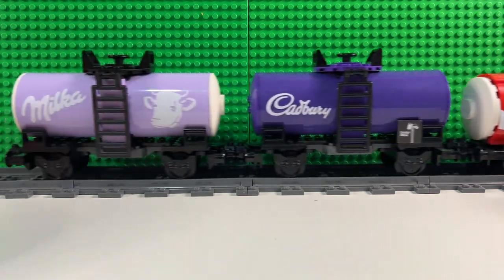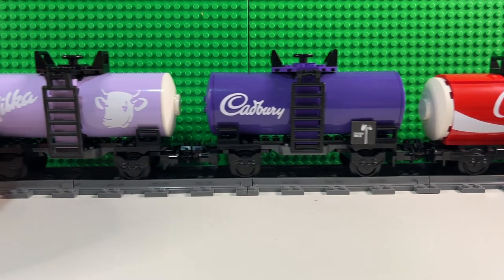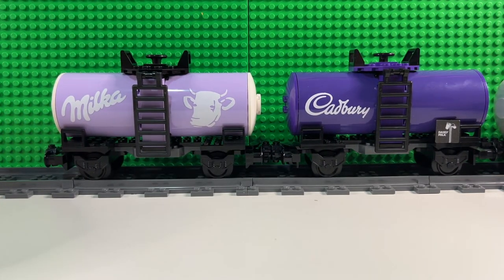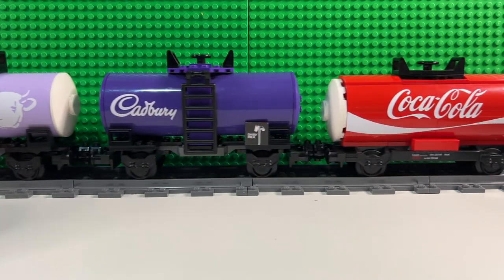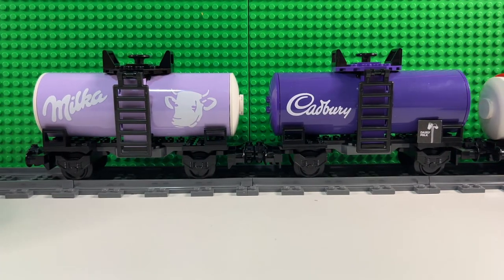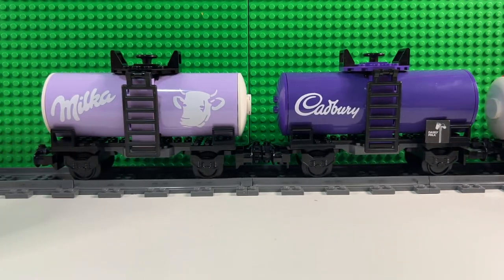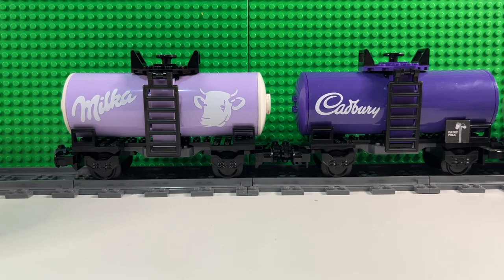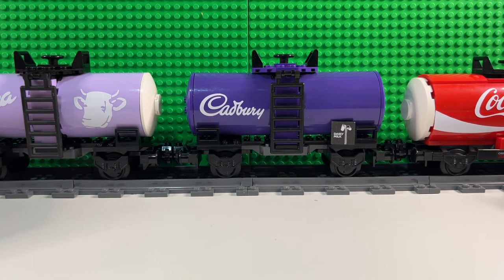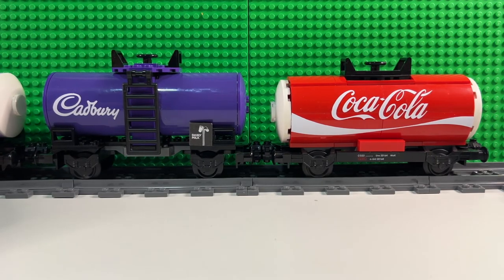I've got one more tanker left in my ideas bank, and I'm busily buying parts for that one, so hopefully within a week or two I'll have that one built as well. Please let me know in the comments what you think of these — are the colour schemes looking good, which is your favourite, are you a fan of the brighter ones or do you like this more pastelly Milka one? If you've liked this video, please give it a thumbs up, and of course please also subscribe for more LEGO videos.